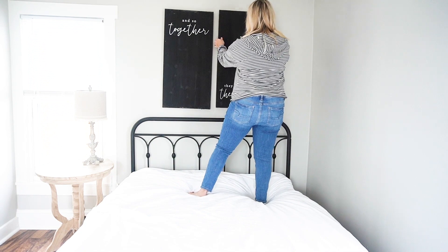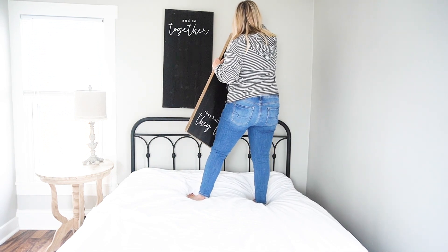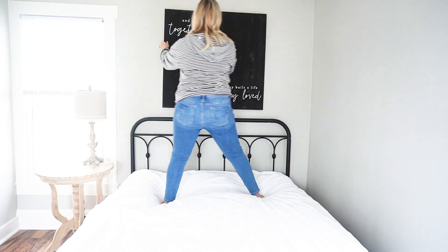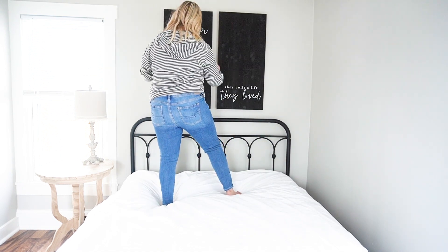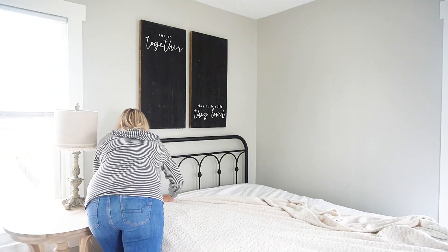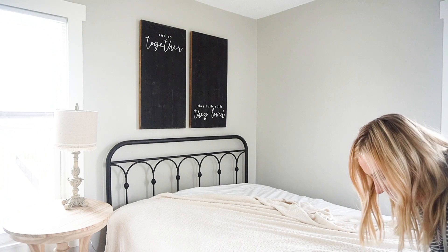You can see this is our new bed that was in my decor haul if you missed that. And these black canvases — I've had them for a very long time, they're from Hobby Lobby. I thought in the meantime they would make the perfect art above our bed. I love the way they pop on the wall and they are the perfect size. They really do draw your eye upwards.